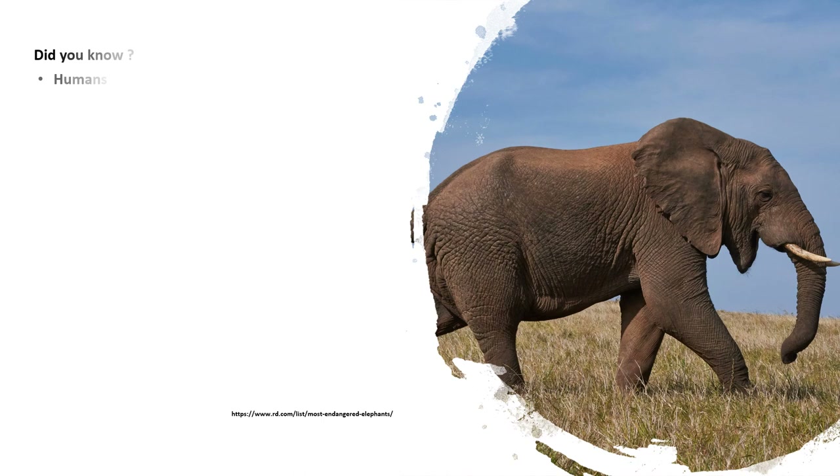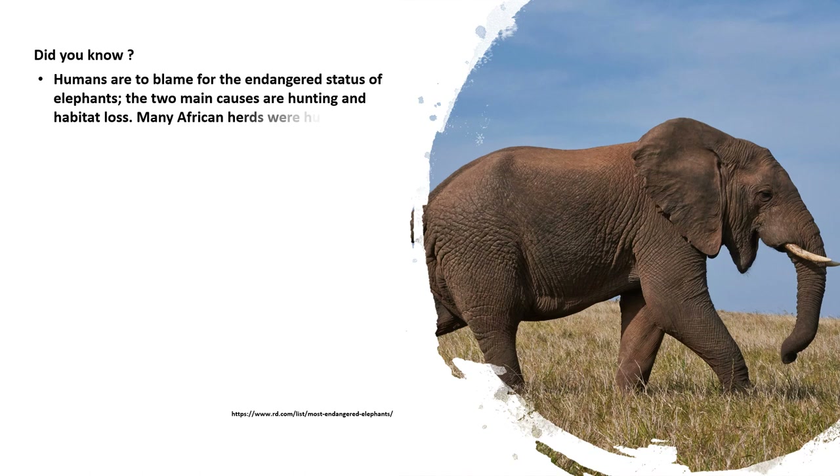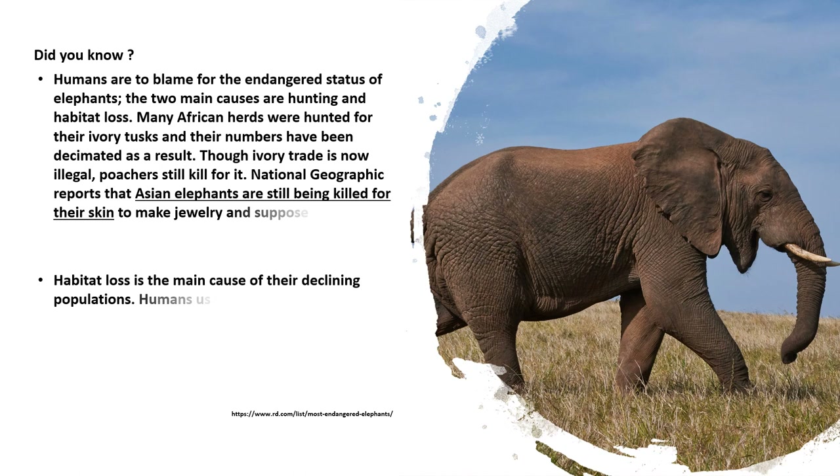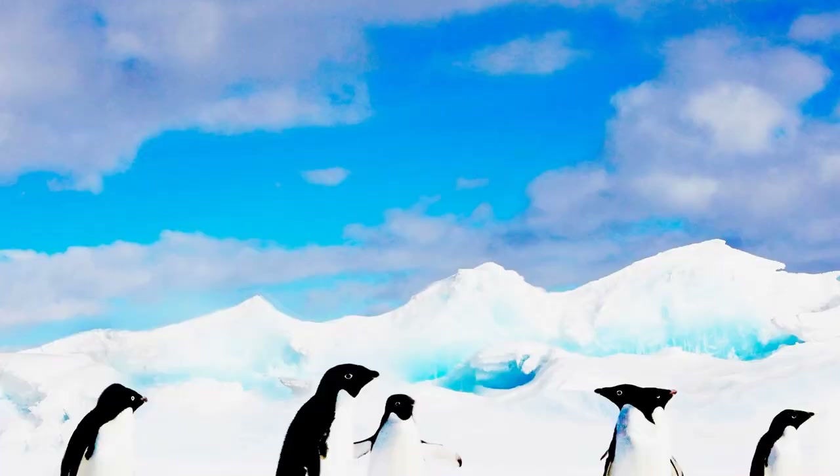Elephant — did you know? Humans are to blame for the endangered status of elephants, with the two main causes being hunting and habitat loss. Many African herds were hunted for their ivory tusks and their numbers have been decimated as a result. Though ivory trade is now illegal, poachers still kill for it. Asian elephants are still being killed for their skin to make jewelry and supposed medicinal cures. Habitat loss is the main cause of declining populations, as humans use traditional elephant territory for farms and housing, forcing elephants into smaller areas with less food and water.